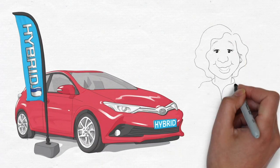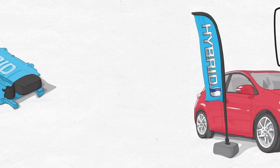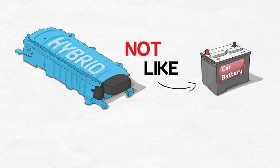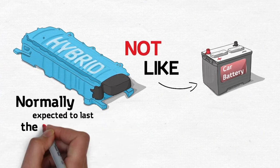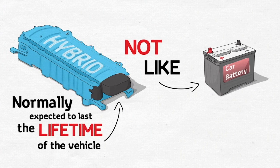The other question we get asked is: how often do I have to replace the battery? Firstly, hybrid batteries are not like ordinary car batteries. They are built differently and we'd normally expect them to last the lifetime of the vehicle. So that's another thing you don't have to worry about.